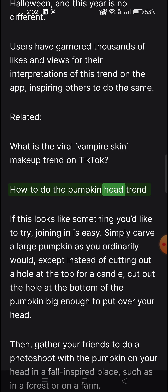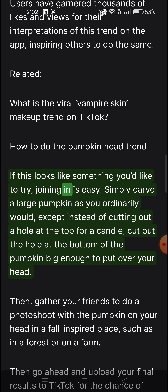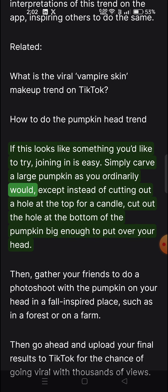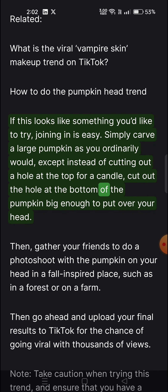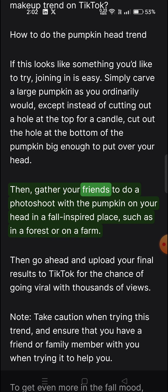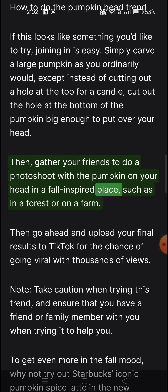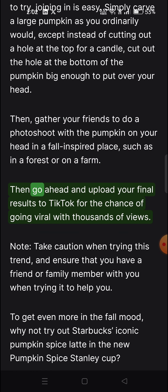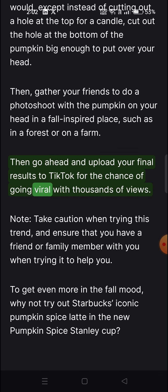How to do the pumpkin head trend? If this looks like something you'd like to try, joining in is easy. Simply carve a large pumpkin as you ordinarily would, except instead of cutting out a hole at the top for a candle, cut out the hole at the bottom of the pumpkin big enough to put over your head. Then gather your friends to do a photo shoot with a pumpkin on your head in a fall-inspired place, such as in a forest or on a farm. Then go ahead and upload your final results to TikTok for the chance of going viral with thousands of views.